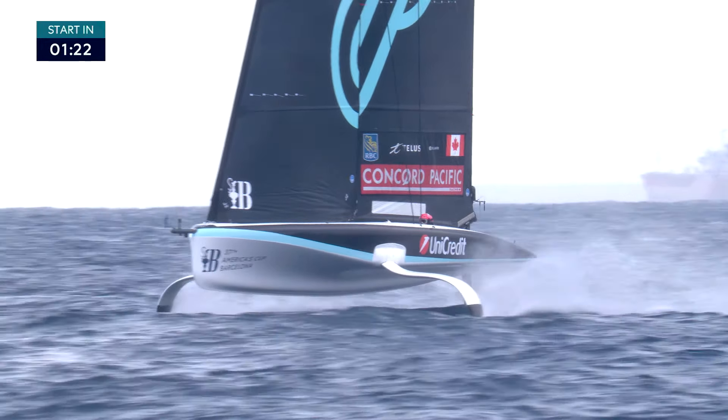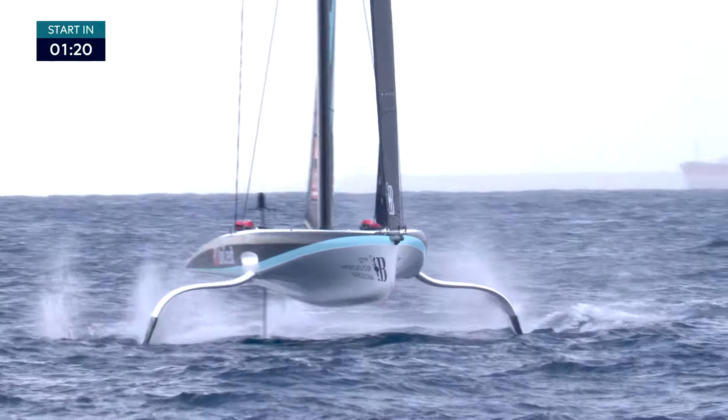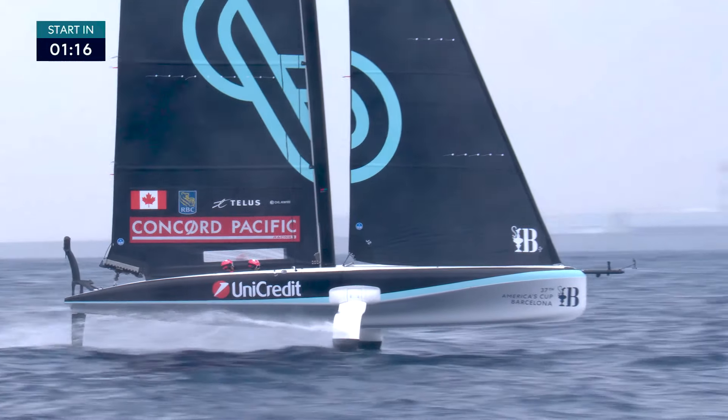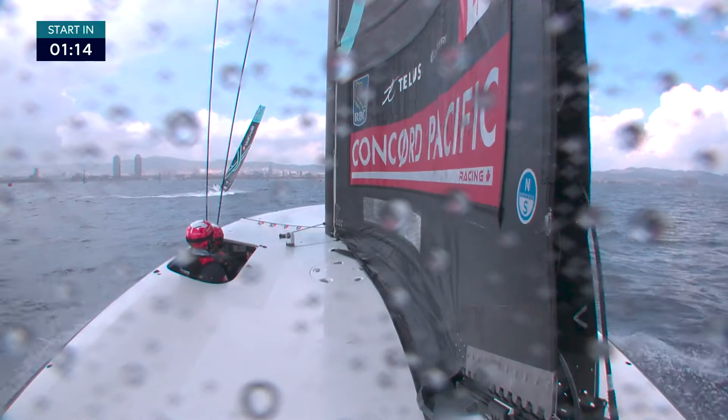A lot flatter water today than we saw the previous couple of days, so we possibly won't see quite as much hobby horsing, but certainly got to be on your toes and keep your eyes out of the boat.